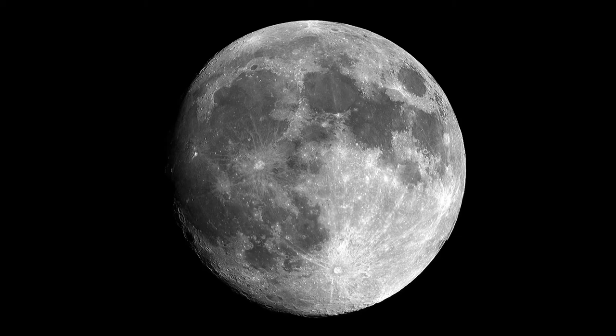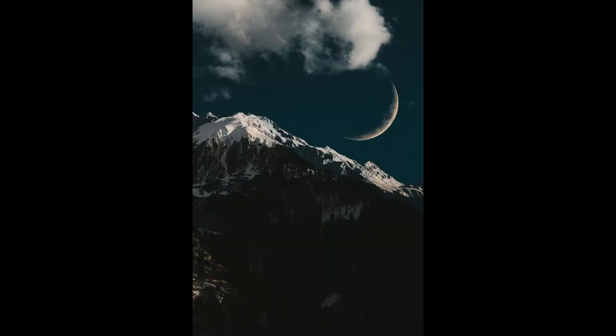The Moon draws from the Earth's rotational energy to move about 4 centimeters in its orbit. Scientists estimate that about 4.6 billion years ago, the Moon was moving away from the Earth at about 22,530 kilometers, and the distance has increased until it now reaches 450,000 kilometers.